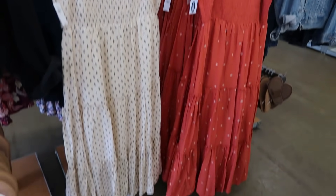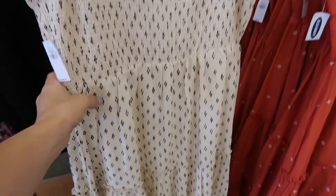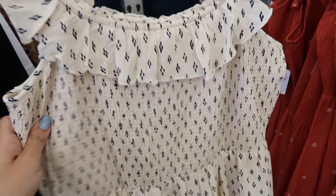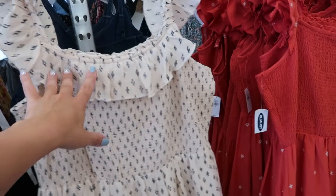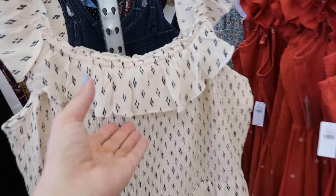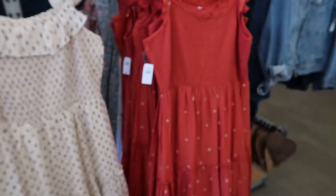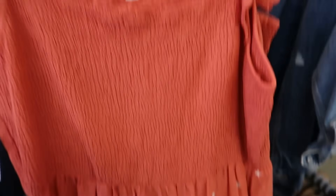These maxi length tier dresses look really nice — they have ruffle sleeve details, smocking in the bust, and tiers all the way down. It doesn't have pockets but it's just super flowy soft fabric. These are normally $49.99. It comes in blue and white/ivory, black with some blue in there, rust color, and this one has embroidering through the sleeves/straps and all the way down.